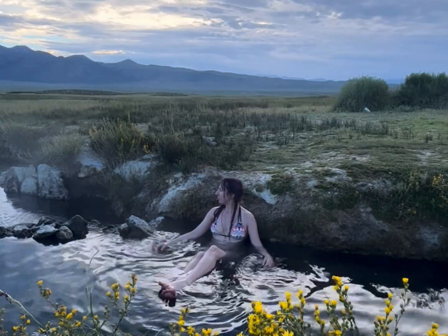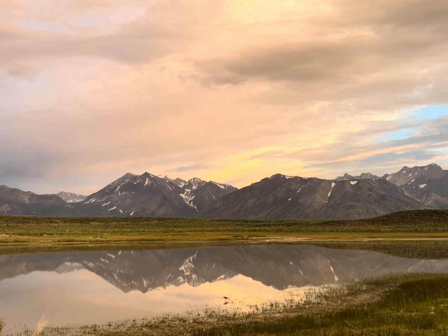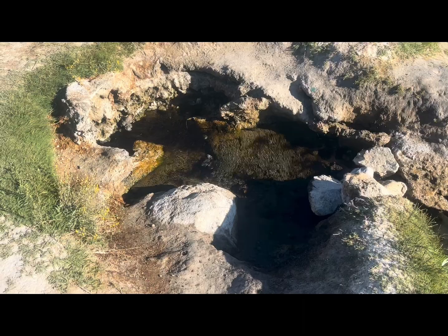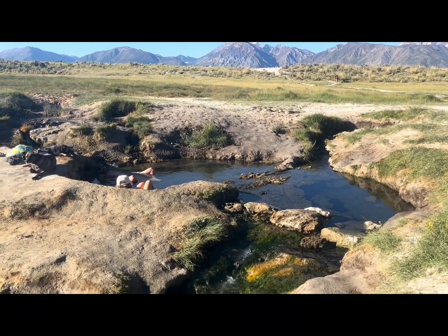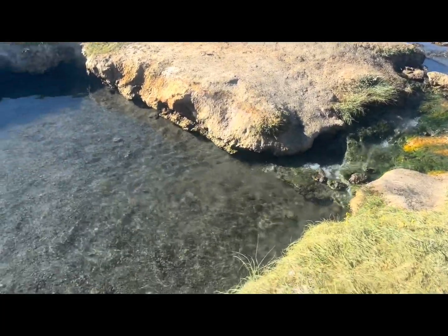Not only are the hot springs the perfect temperature, but the scenery is absolutely stunning. Flower-filled meadows and snow-capped mountains surround these hot springs. In this valley, there are at least a dozen hot springs, ranging in size, popularity, and temperature. While an amazing public playground, these hot springs are also a reminder of the ongoing volcanic activity in the area.